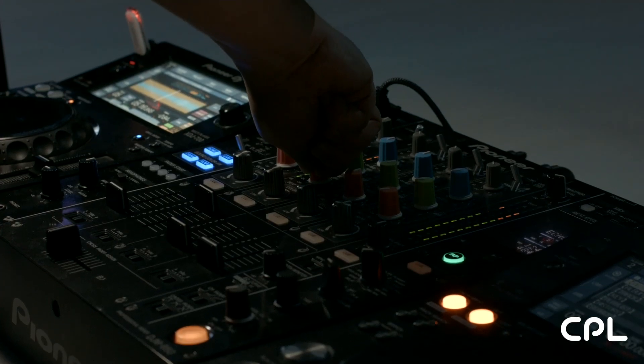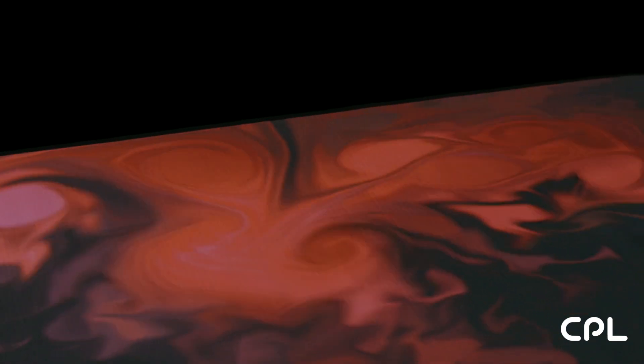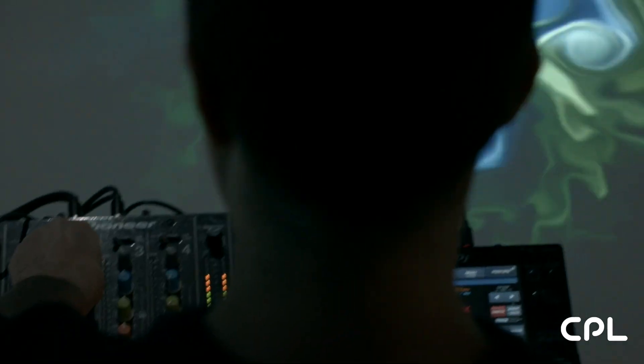Hello everyone, we are excited to present Digesthesia, a project developed at the AI Robotics and AI Lab. This system combines DJing with real-time visuals in order to create a unified audiovisual experience that bridges the gap between performer and performance.